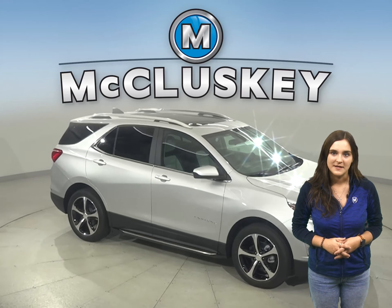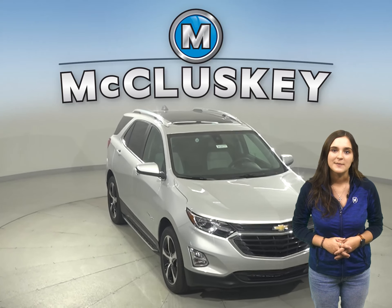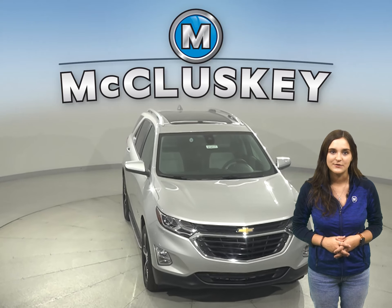In the 60-0 stopping and braking test performed by Motor Trend, the Equinox came to a stop 10 feet sooner than the Hyundai Tucson.